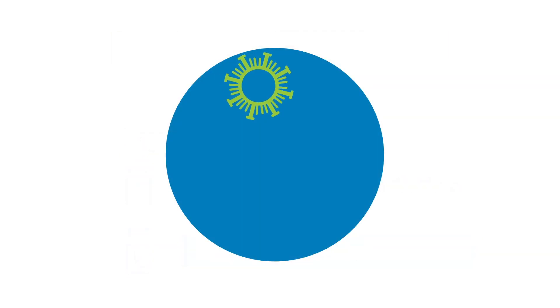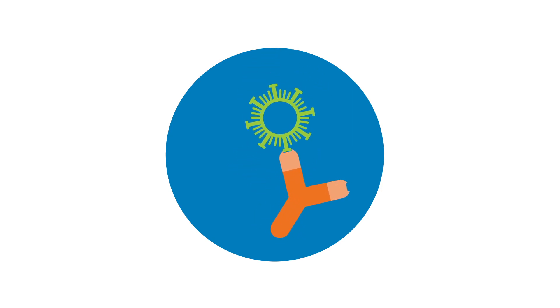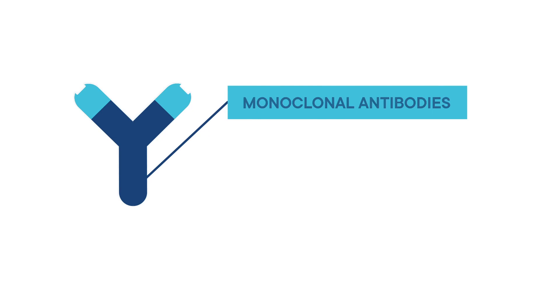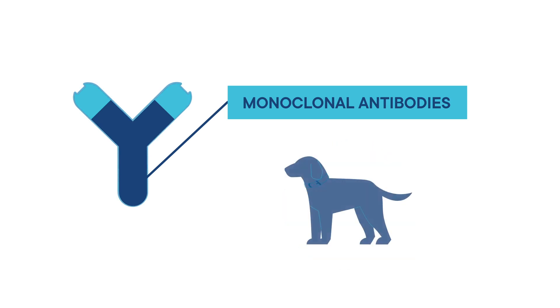Dogs that recover from the disease or that are protected through vaccination have an immune response that produces antibodies that bind and inactivate viruses. There is a need for a novel treatment approach that could help save dogs' lives and also reduce the need for intensive care and isolation. Many drugs being developed for human medicine are based on monoclonal antibodies. A new treatment paradigm for parvovirus, based on targeted monoclonal antibodies, could offer the potential for improved outcomes for infected dogs.